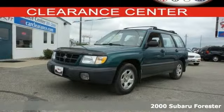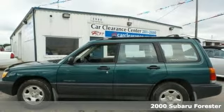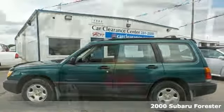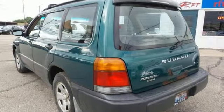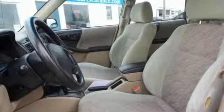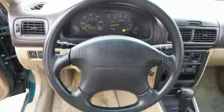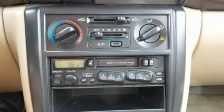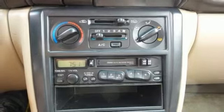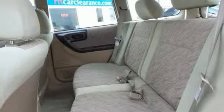Imagine yourself behind the wheel of this stunning 2000 Subaru Forester. This SUV is nicely equipped, featuring alloy wheels, anti-lock brakes, fog lights, keyless entry, power windows, and speed control. Plus, it scored a top rating in the IIHS frontal offset testing. And don't let its size fool you — this Forester is quite agile and handles more like a car than an SUV.